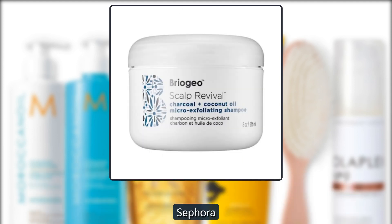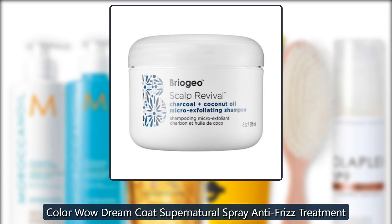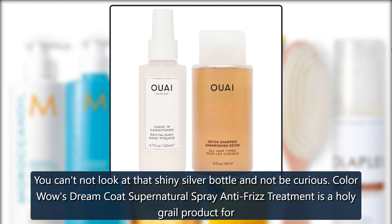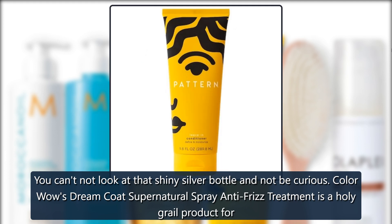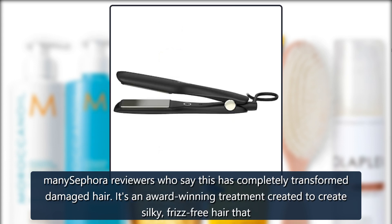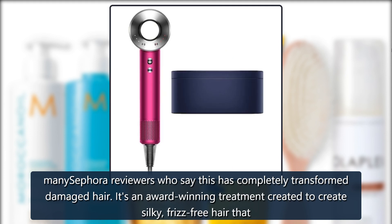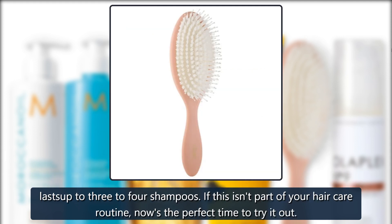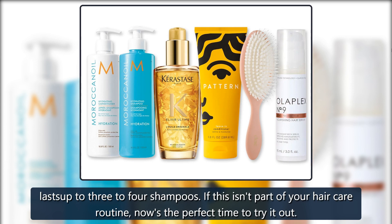Sephora Color Wow Dream Coat Supernatural Spray Anti-Frizz Treatment — you can't look at that shiny silver bottle and not be curious. Color Wow's Dream Coat is a holy grail product for many Sephora reviewers who say it has completely transformed damaged hair. It's an award-winning treatment that creates silky, frizz-free hair lasting up to three to four shampoos. If this isn't part of your hair care routine, now's the perfect time to try it — $28.